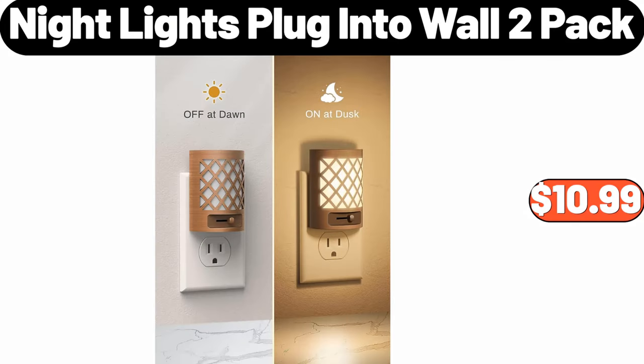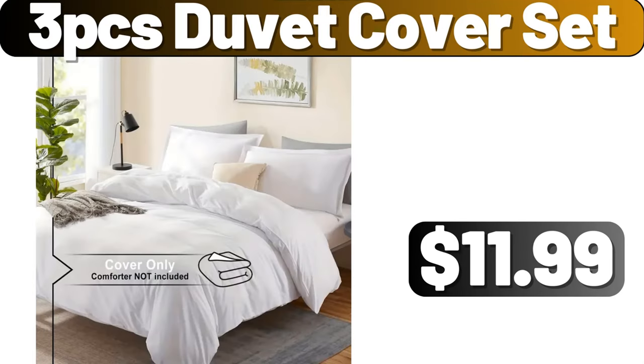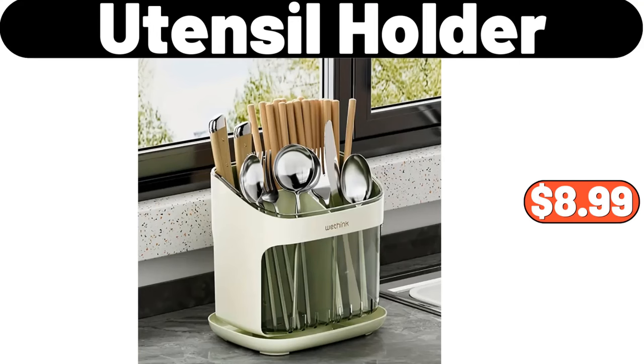Nightlights plug-into wall, 2-pack, $10.99. Kitchen sink tray, $0.99. 3-piece duvet cover set, $11.99. Utensil holder, $8.99.